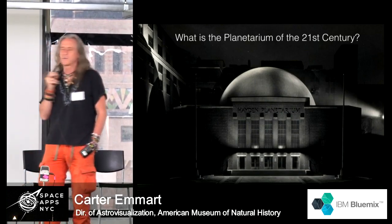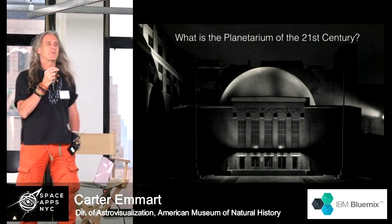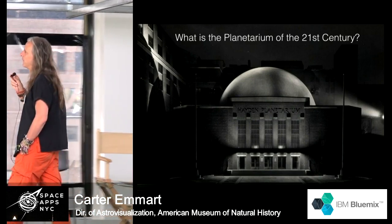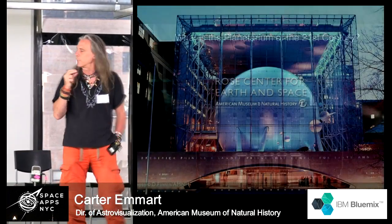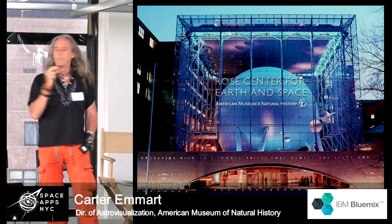What we began to ask as a millennium project is: what would a planetarium of the 21st century be? This is the old planetarium, the venerable planetarium where I used to go, starting classes when I was 10 years old, being transformed into the Rose Center of today.